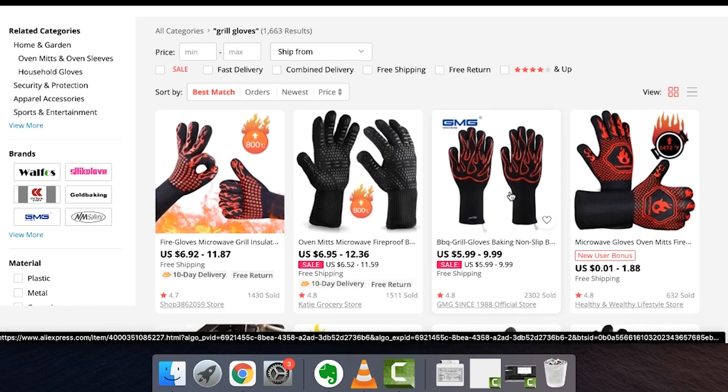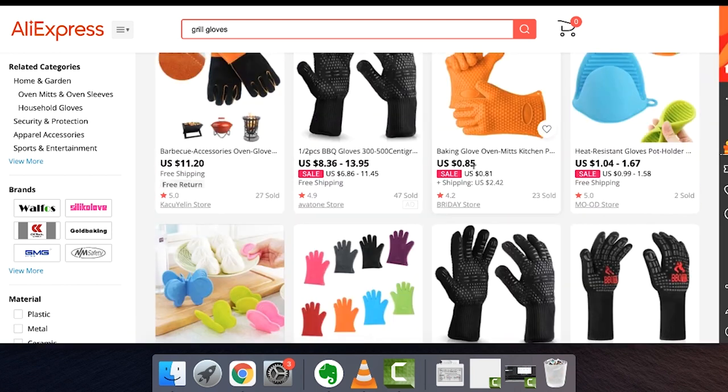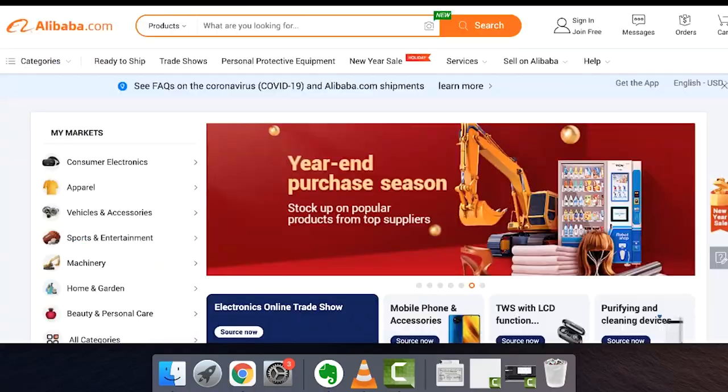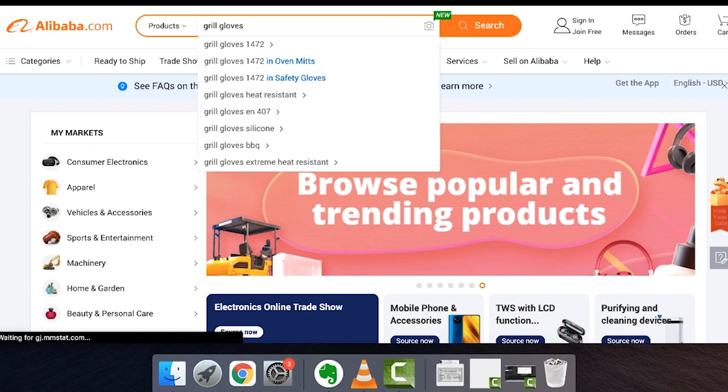You have products for 99 cents, three dollars, 85 cents. The craziest thing is you go and see grill gloves on Amazon and they're $27. That was an opportunity I saw at the time — now it's probably not the case because it's super saturated. But you would just pull it up on Alibaba as well.